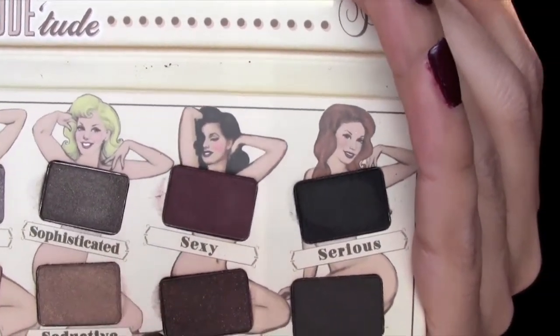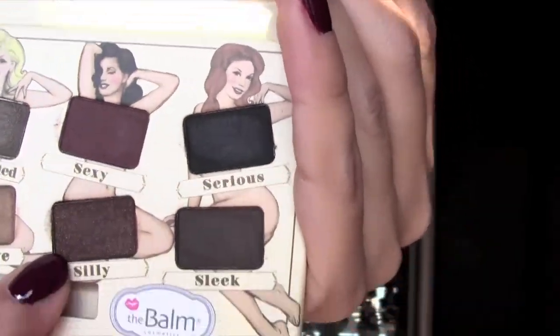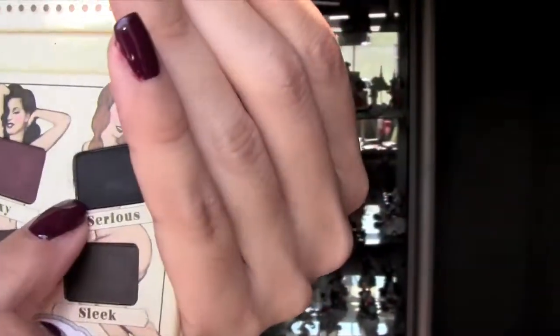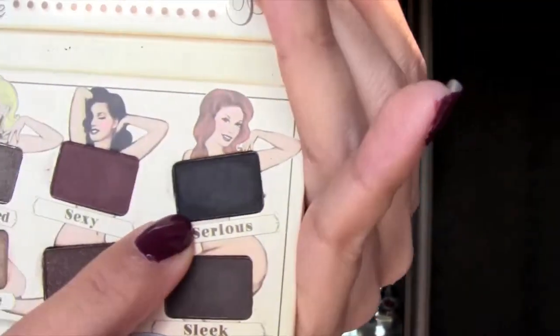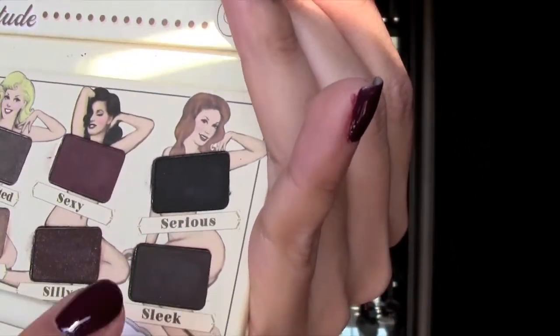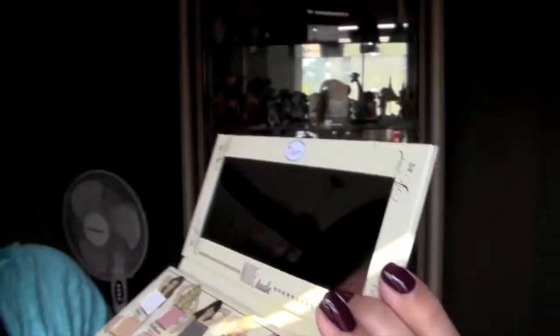And Sexy is a burgundy color — my favorite one, I think. And Silly is a dark brown with bigger glitters in there. And then Serious is like a black, but it kind of shows up gray, grayish black. And then Sleek is the last one. It's a dark, dark matte brown.